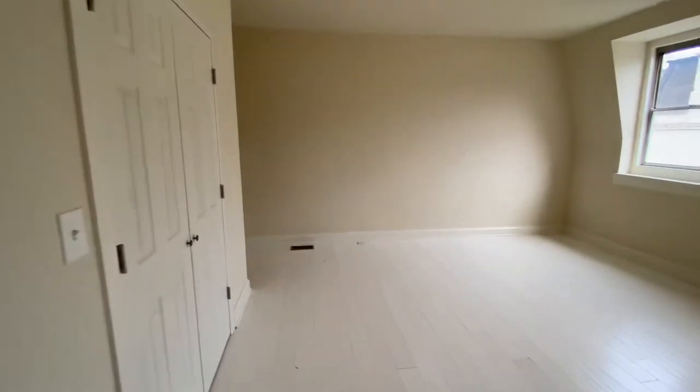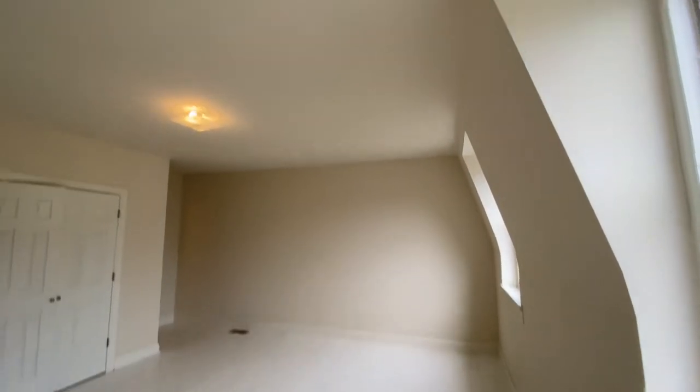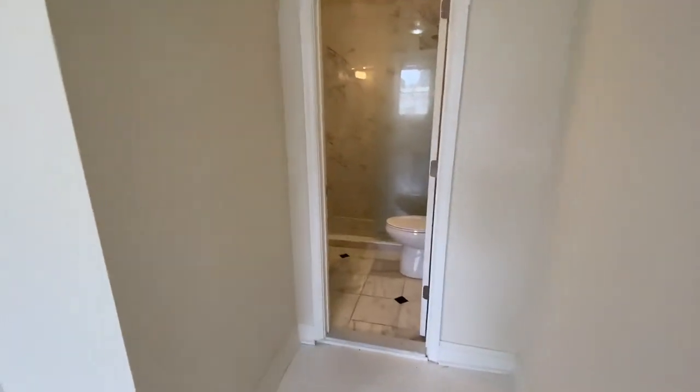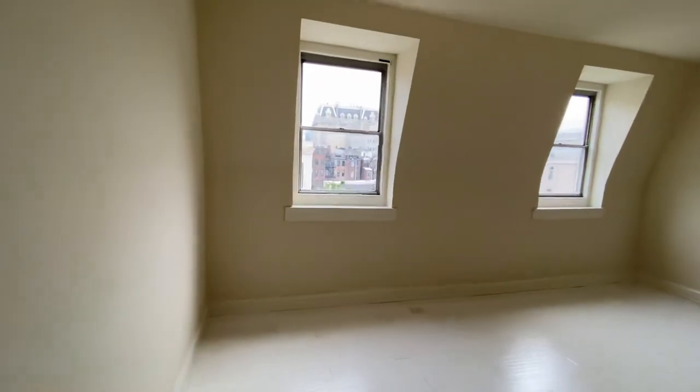Straight ahead is the master bedroom. Up at the front there are really nice windows with beautiful light in here. There is a really nice big walk-in closet with a ton of space — you can walk in and there's a lot of room. This is the biggest room with tall ceilings and the most square footage. It also includes a bathroom right in the back of the bedroom. So this is bedroom number three and bathroom number three, which concludes our tour.